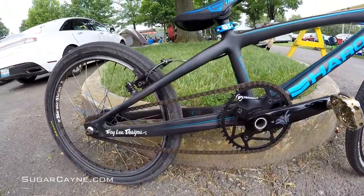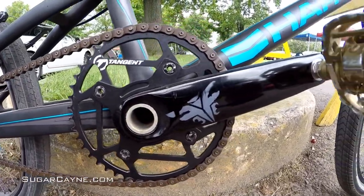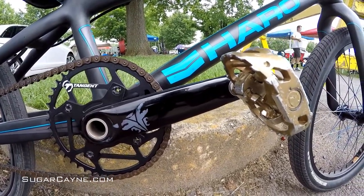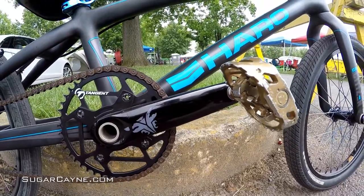We got the new Tangent chainrings — those things are awesome, looking real nice right now — with Redline Flight Cranks. Anyone out there who runs DXRs and wants something a little more affordable, look no further. Those are the realest cranks out there price-wise and performance-wise. I always run them, love them. That's where it's at in my opinion.